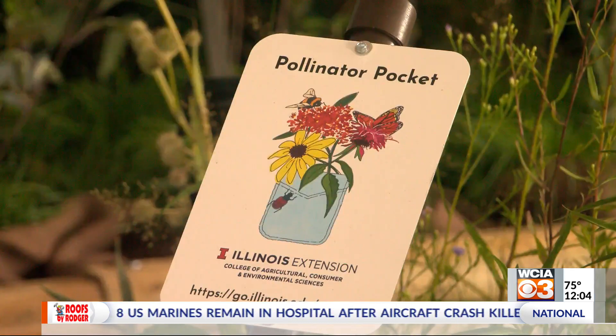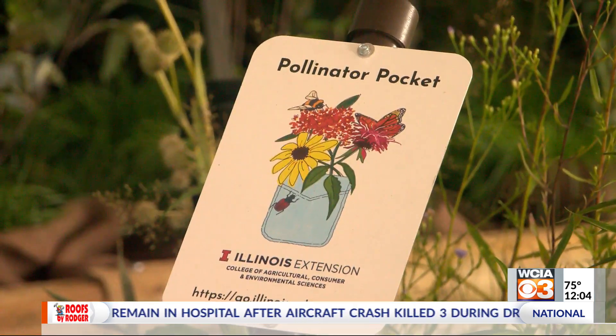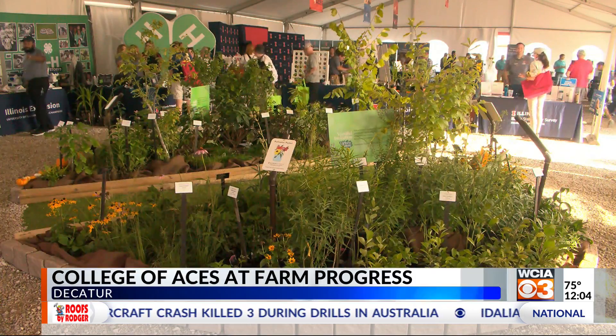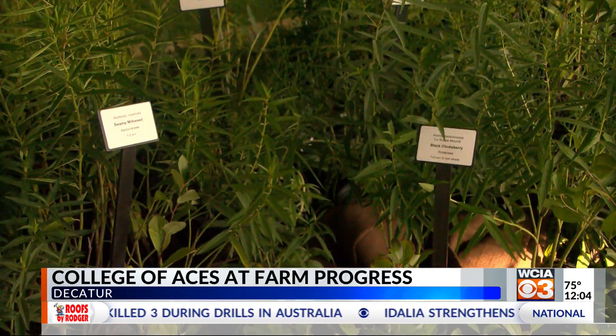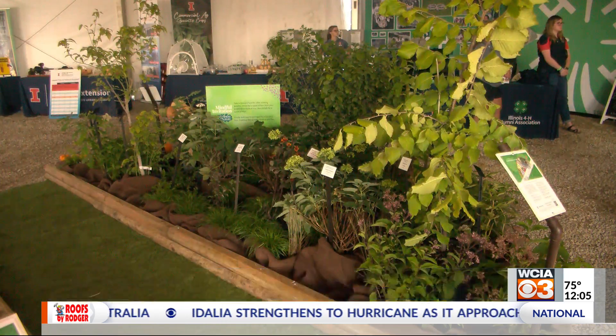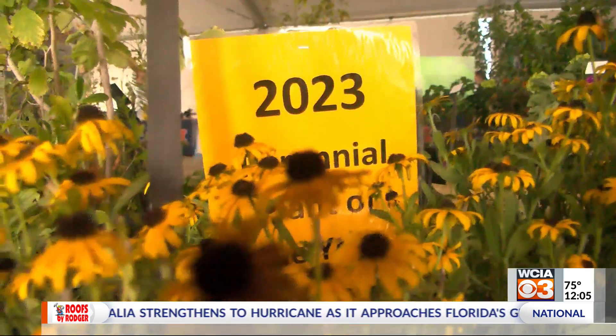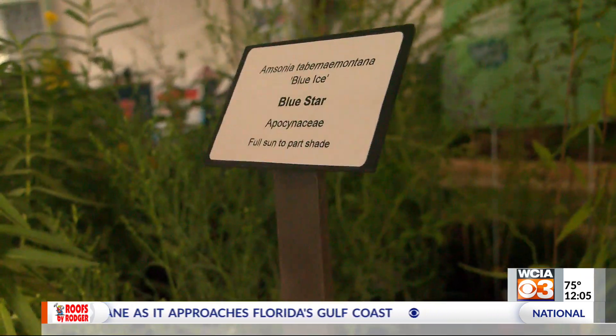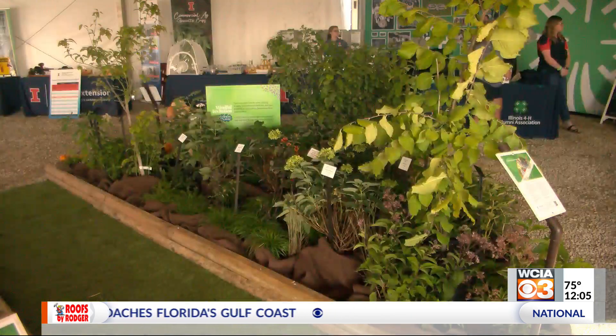Of course, you at home may still be planning to head to the Farm Progress Show yourself. You're going to want to make sure that you stop at one of these booths. The Illinois College of ACES is ready to show visitors everything it has to offer, and also wants to help educate you. That starts with a pollinator garden, just like this one. One expert says he's hoping it shows farmers ways to incorporate ecology, as well as good weed and pest management into their farms.